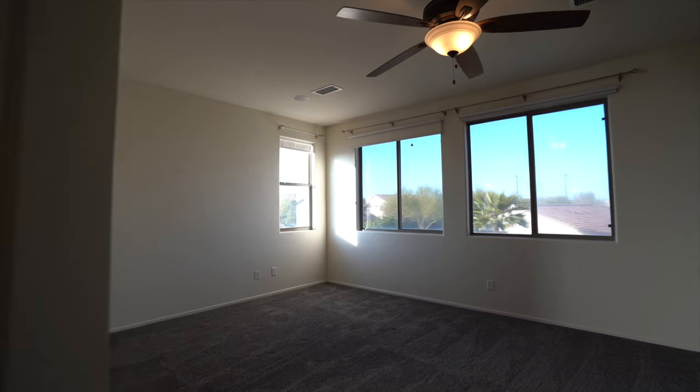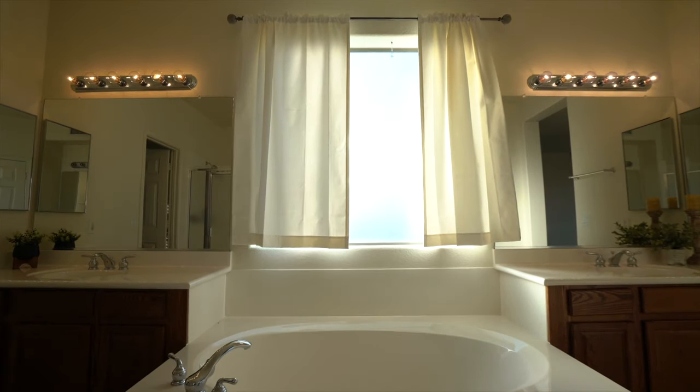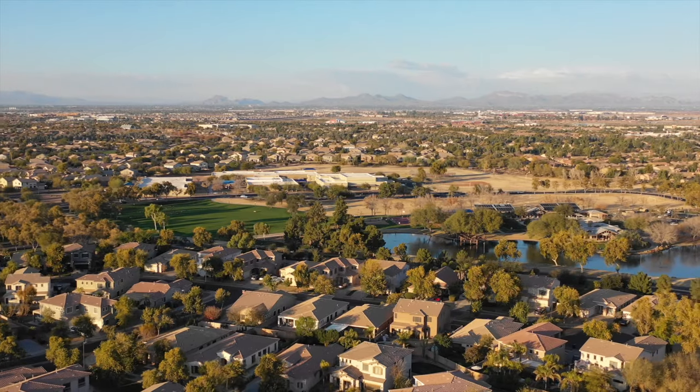The spacious master bedroom has a large bathroom with a separate bath and shower and a built-in vanity. This house is walking distance to top-rated schools and just minutes to dining, shopping, and entertainment.